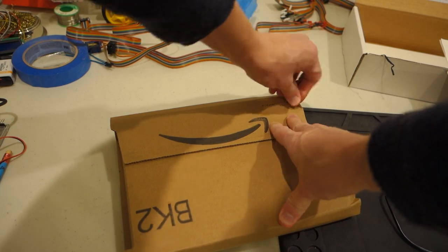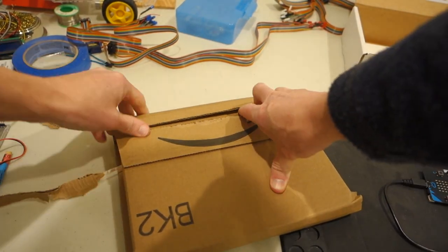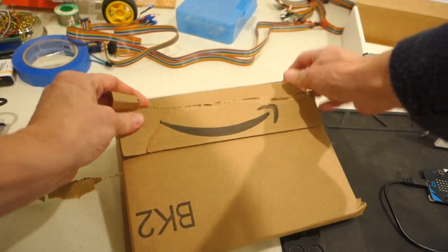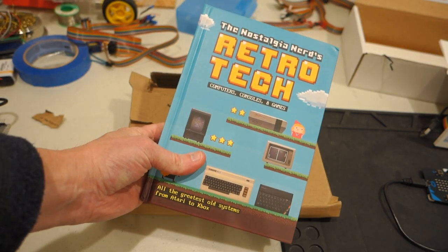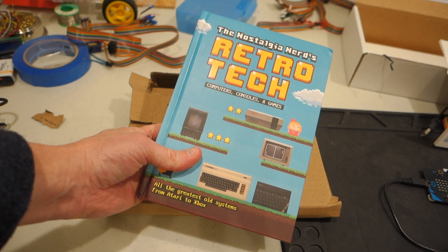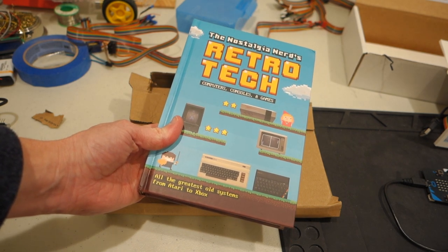Let's see what we have inside the box here. It is the Nostalgia Nerd's Retro Tech: Computers, Consoles, and Games. All the greatest old systems from Atari to Xbox.